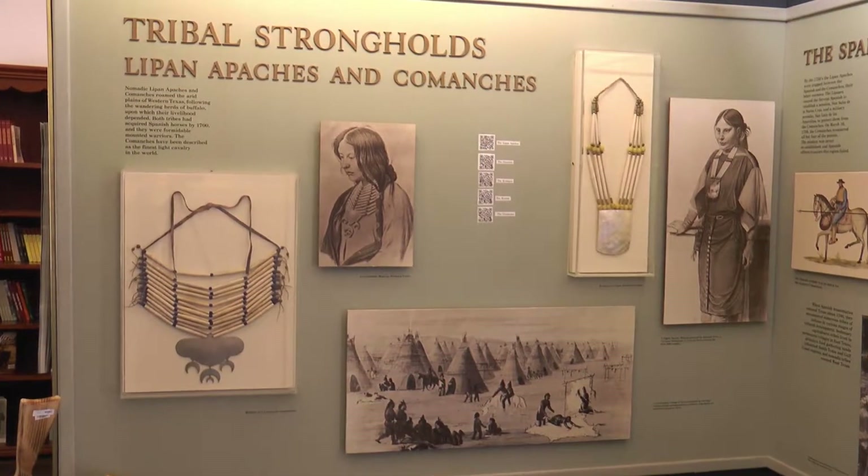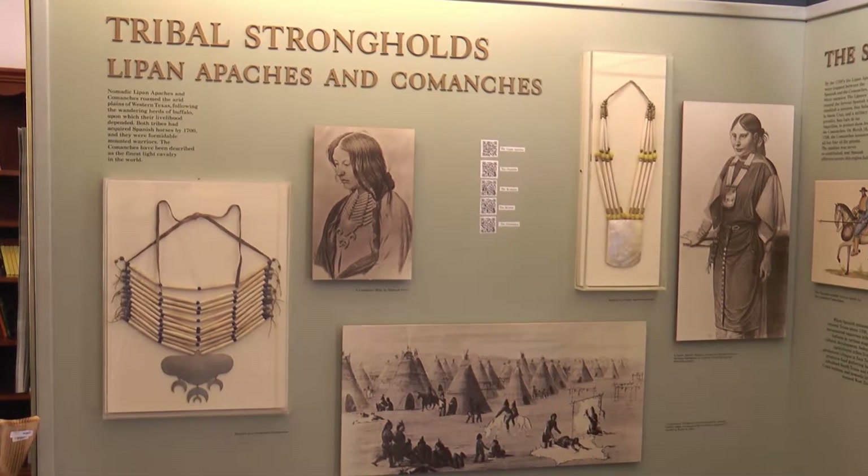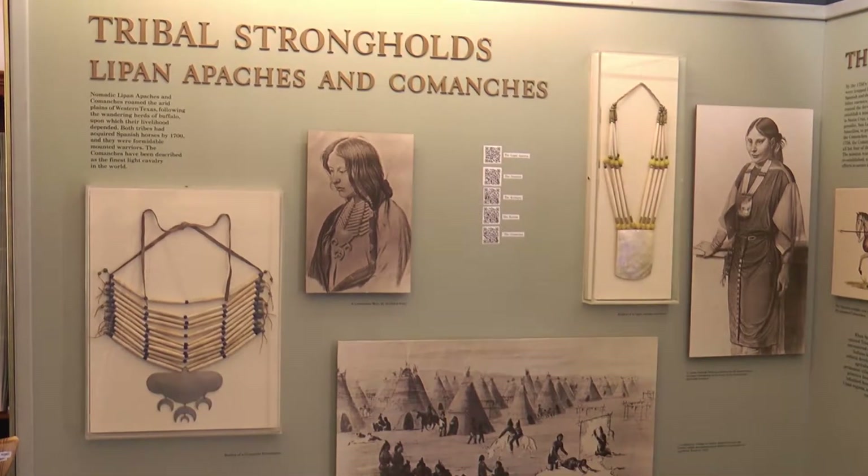In 1855, the 1st Infantry were transferred into the post. Two companies of the 1st were mounted so they could go on patrols, but the primary role of the antebellum army in Texas was that of basically a police force — they weren't going out and engaging the American Indians in the area. At that point, there were bands of Comanches under Lone Wolf up on the Concho, and the Lipan Apache and Kickapoo, which were on migratory paths in New Mexico just west of here.